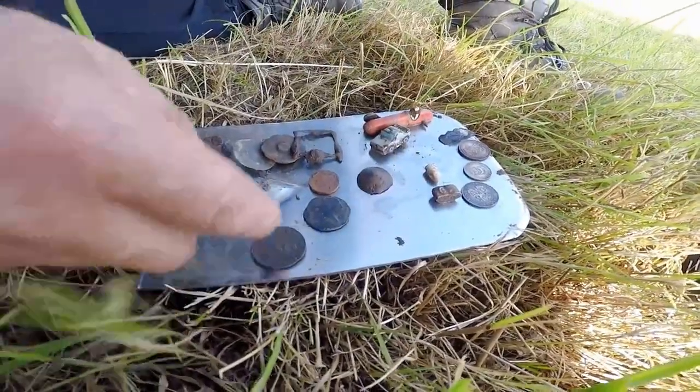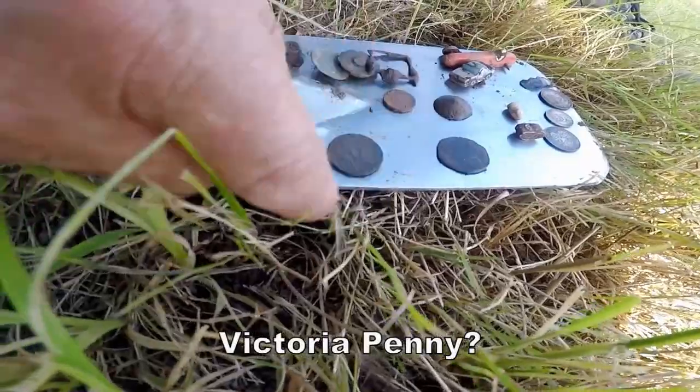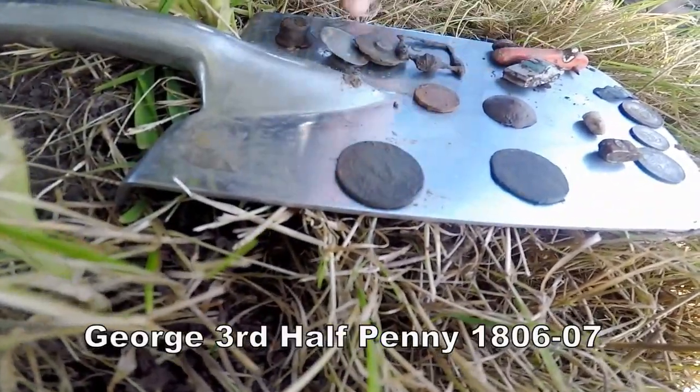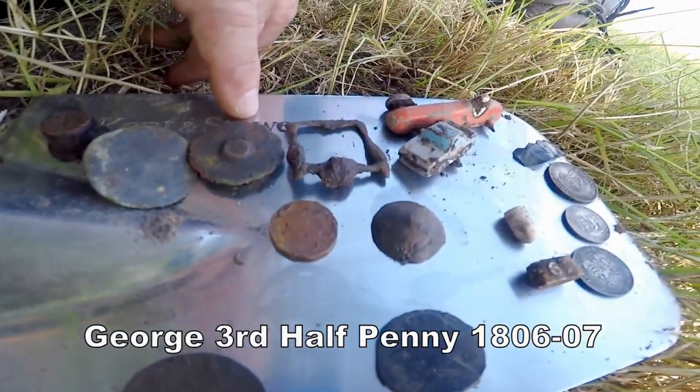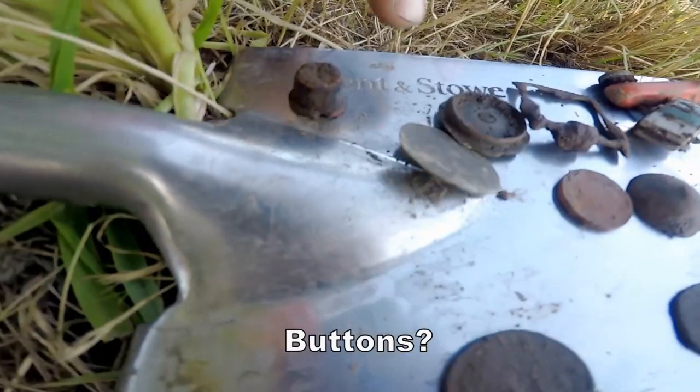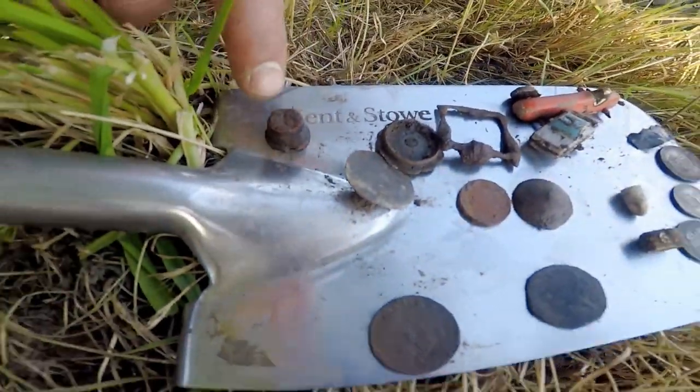Maybe a pigeon ring. Well-worn Vicky, well-worn Vicky. George III, 1806. A buckle — threatening a bit. It's not a button, is it? Yeah, that's the big button. And that's the ten thimble.